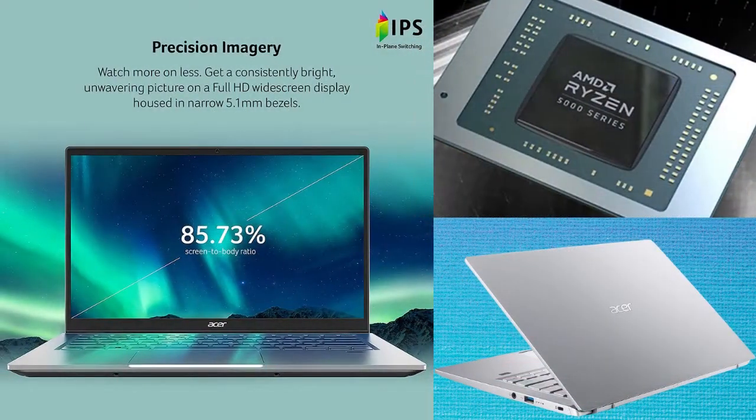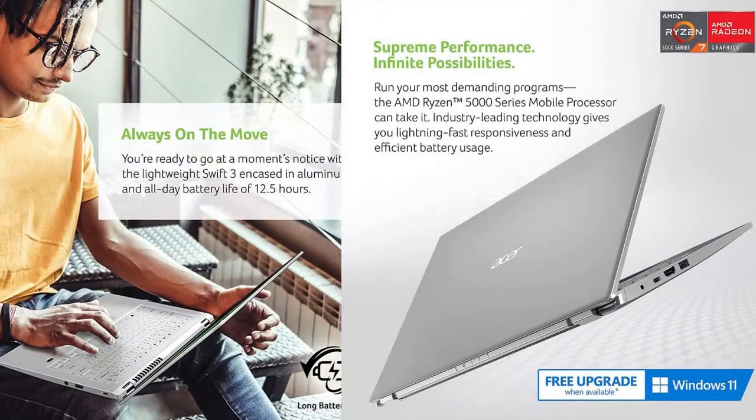You can take on whatever the day brings when the latest Acer Swift laptop is your companion. In a day full of appointments and meetings, rely on the long 12.5-hour battery life from a full charge.